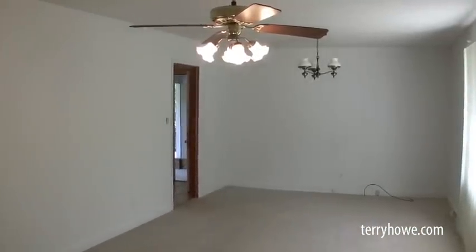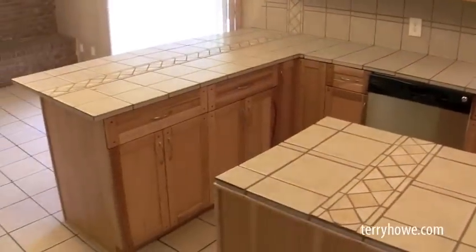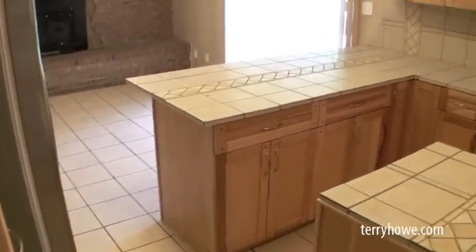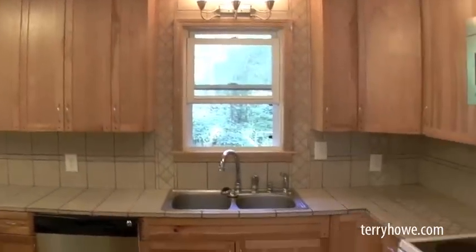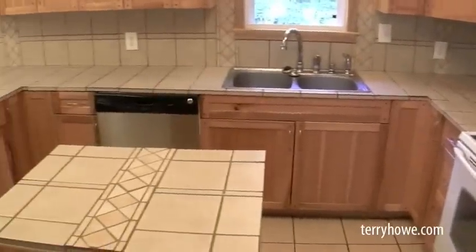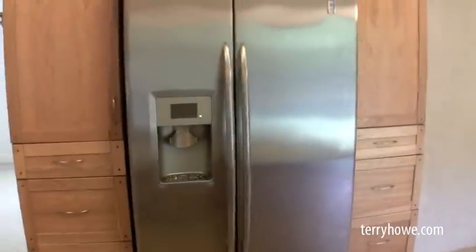We'll go through this door and take a look at the kitchen. I'm standing right in the kitchen area. The kitchen has some updated tile put in just a few years ago, and all these cabinets were also replaced just a few years ago — lots of cabinet space. Stainless steel sink, and the appliances go with the house, so you're getting a stove, a dishwasher, and a stainless steel refrigerator — it's a side-by-side model.